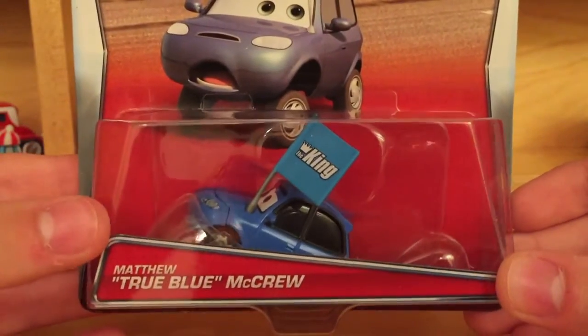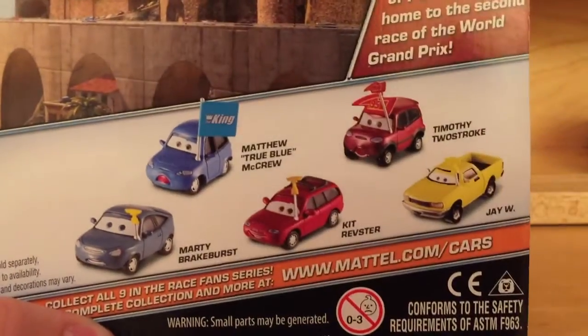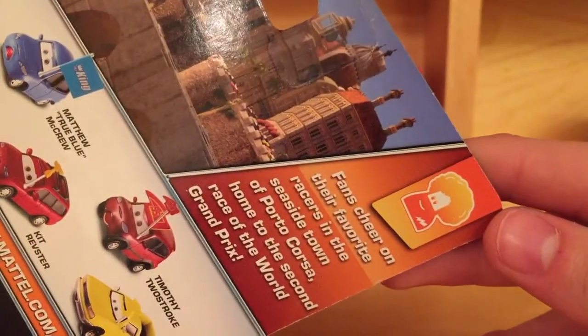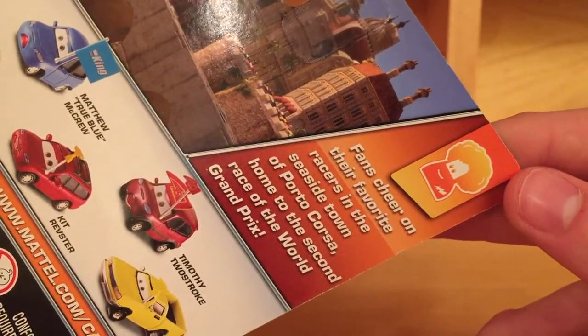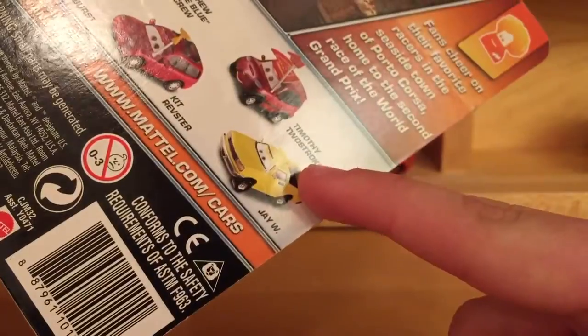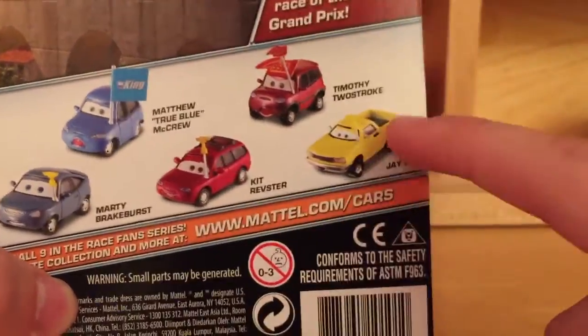The fourth car I chose to review is Matthew Truebloomer Crew from the Race Fan series, number 5 out of 9. No new cars are shown on the back, but all the other cars released in the series are new. The bio is: 'Fans cheer on their favorite racers at the seaside stop across from the second race of the World Grand Prix' — which is inaccurate, because this is from Cars 2, while all the cars being released in the series are from the first movie. Except for JW, who has not been released yet.